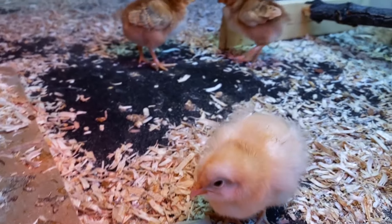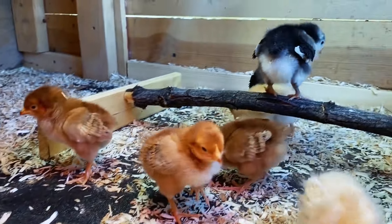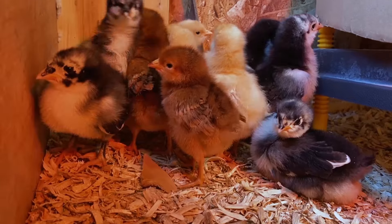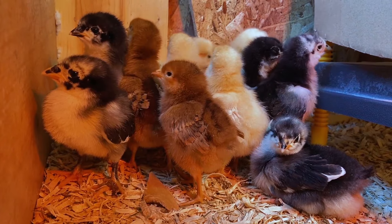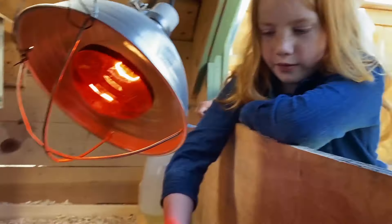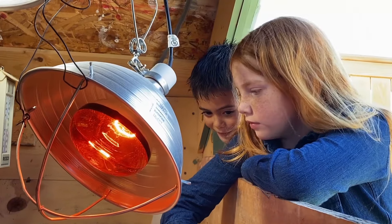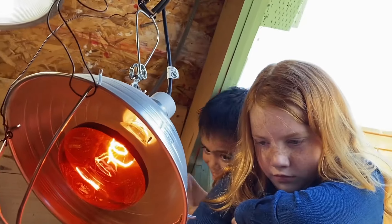Even when they get bigger, they'll need to be protected from predators like skunks, raccoons, and dogs. They stay warm by huddling together in a group. They also need a heat lamp for the first few weeks of their lives to keep them warm enough.